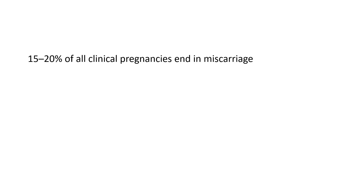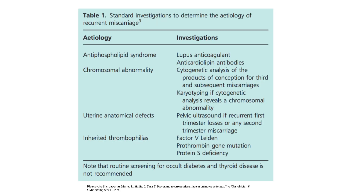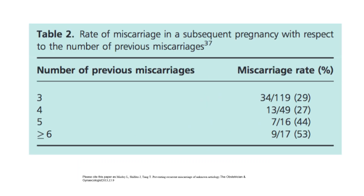Fifteen to 20% of all clinical pregnancies end in miscarriage. Standard investigations for recurrent miscarriage etiology: antiphospholipid syndrome — lupus anticoagulant and anti-cardiolipin antibodies; chromosome abnormality — cytogenetic analysis of products of conception for third and subsequent miscarriages, karyotyping if chromosomal abnormality found; uterine anatomical defects — pelvic ultrasound for recurrent first trimester losses or any second trimester miscarriage; inherited thrombophilias — factor V Leiden, prothrombin gene mutation, and protein S deficiency. Miscarriage rates in subsequent pregnancies: 3 previous miscarriages — 29%; 4 — 27%; 5 — 44%; ≥6 — 53%.